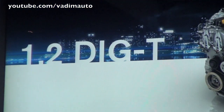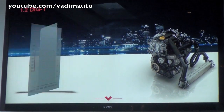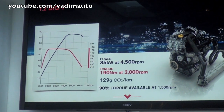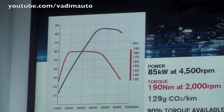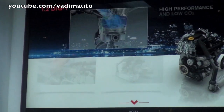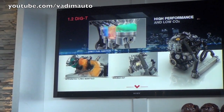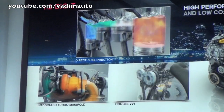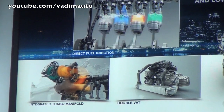The second engine you will test today is the 1.2 petrol with manual transmission: 115 horsepower, 190 Newton-meters, with 90% of torque available at very low RPM. The technology allows not only better torque and better performance versus the 1.6 naturally aspirated engine it replaces, but also much better fuel efficiency.